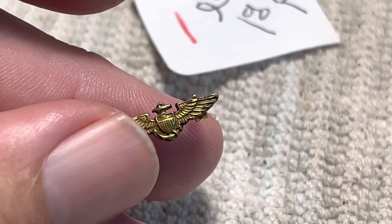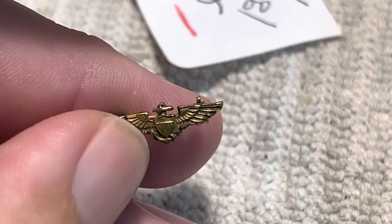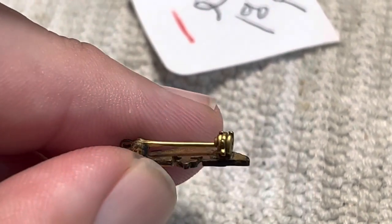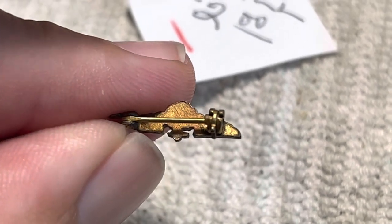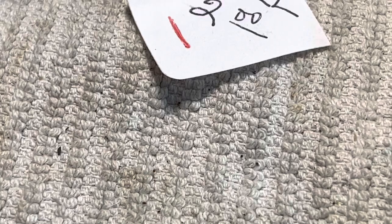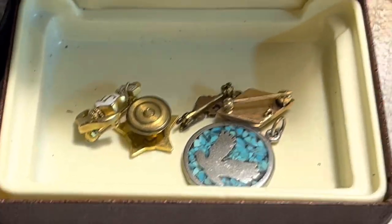There's also a really cool piece - some little flight wings - and this also tested at least 10 karat gold. I believe that is pre-World War II naval aviator pilot wings. I scratch-tested it twice and it came back at least 10 karat gold, so an outstanding find. All that stuff was only two dollars.